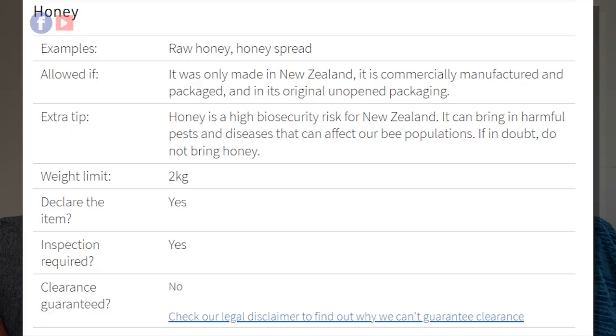Honey is not allowed at all. If you must bring honey, it has to be honey made in New Zealand — commercially manufactured, packaged, and in its original unopened packaging — because honey is a high biosecurity risk to New Zealand.